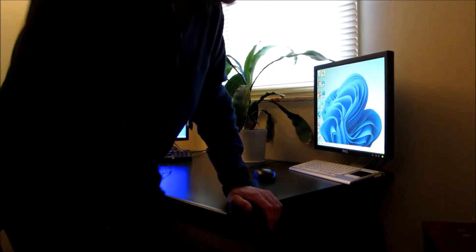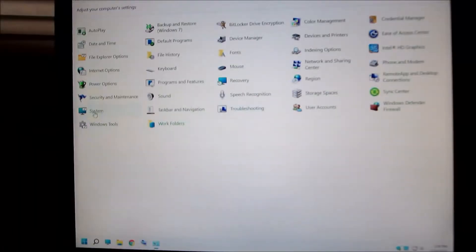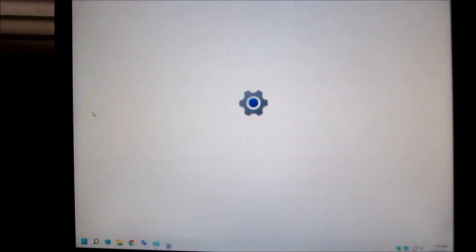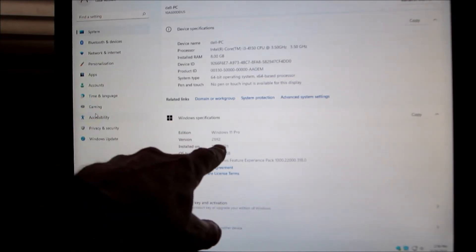I'll show you that it is Windows 11 on the machine system. Let's see — Intel i3, Windows 11 Pro.